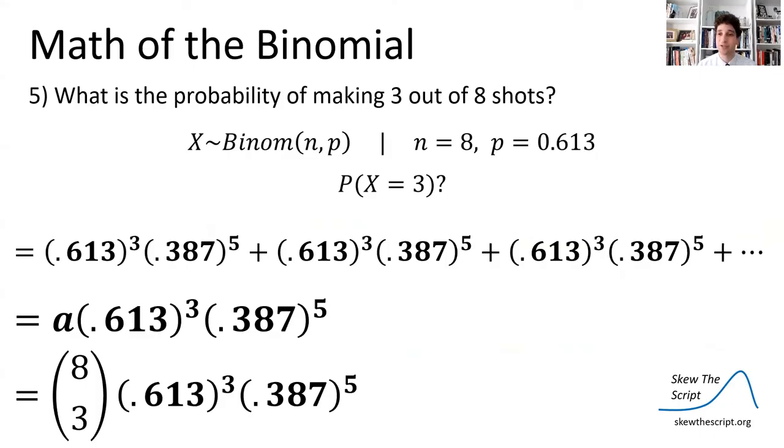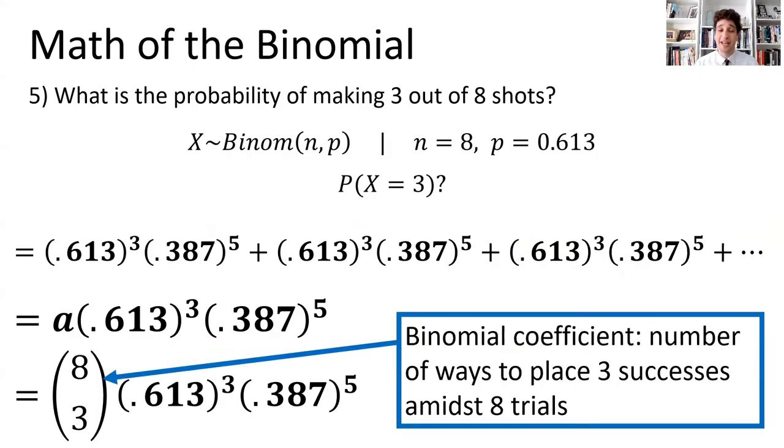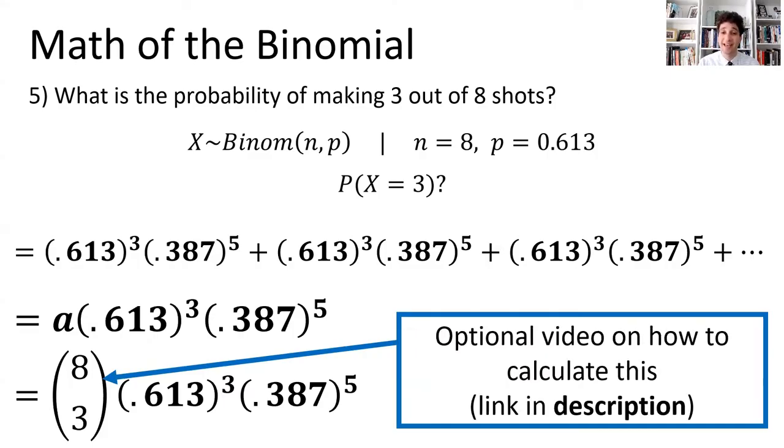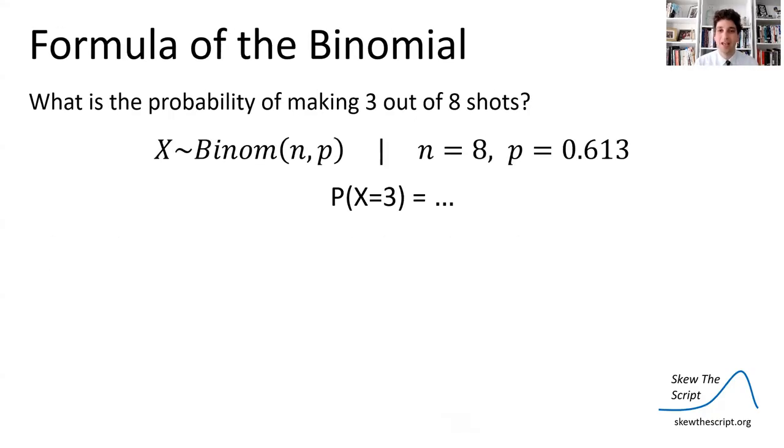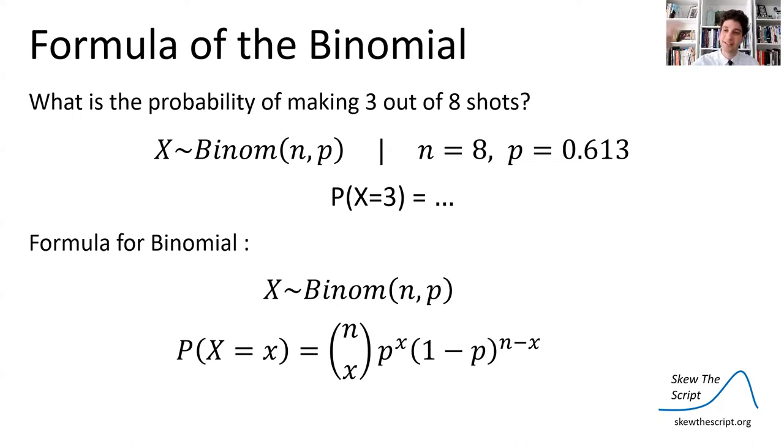The binomial coefficient — written as 'n choose x' — represents the number of ways to place the successes among all trials. Eight choose three, the number of ways to order three successes and five failures among eight trials, equals 56. On the AP exam, you won't need to calculate this by hand. Plugging that in gives 11.2% as the final probability. The general binomial formula is: (n choose x) times the probability of success to the x power times the probability of failure to the (n − x) power.